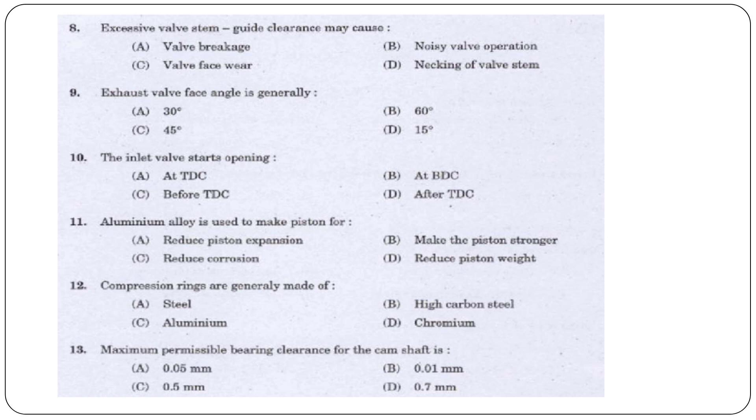Next question: Excessive valve stem guide clearance may cause — valve breakage, noisy valve operation, valve face wear, or necking of valve stem? The answer is option A, valve breakage.